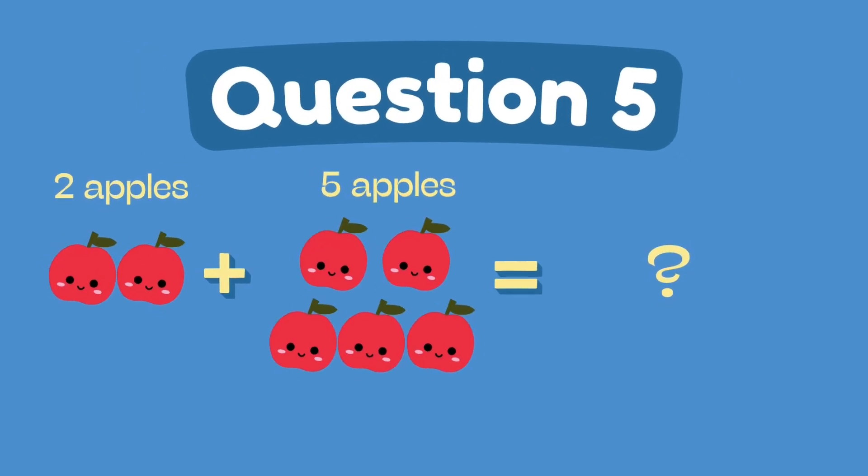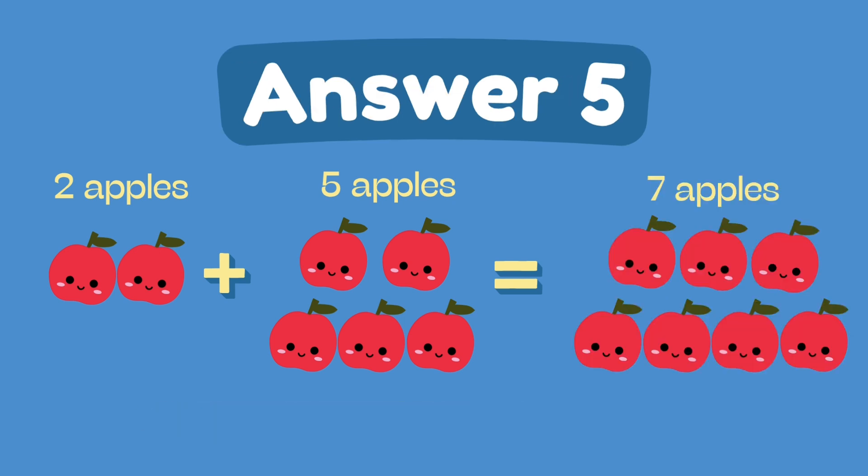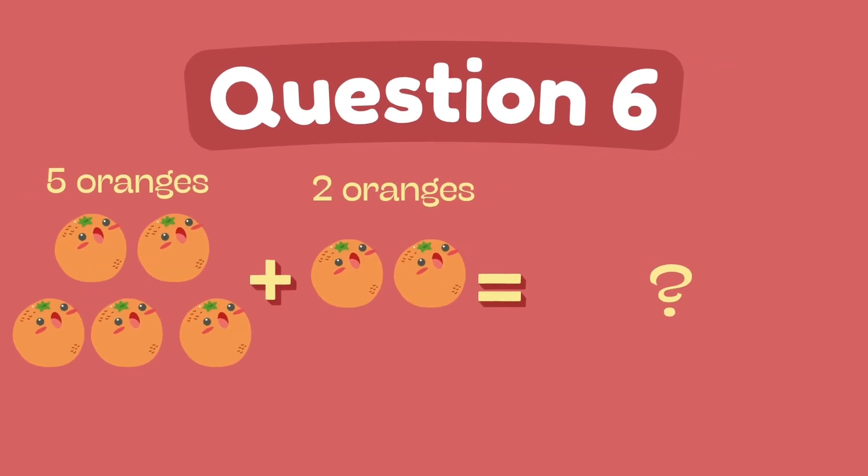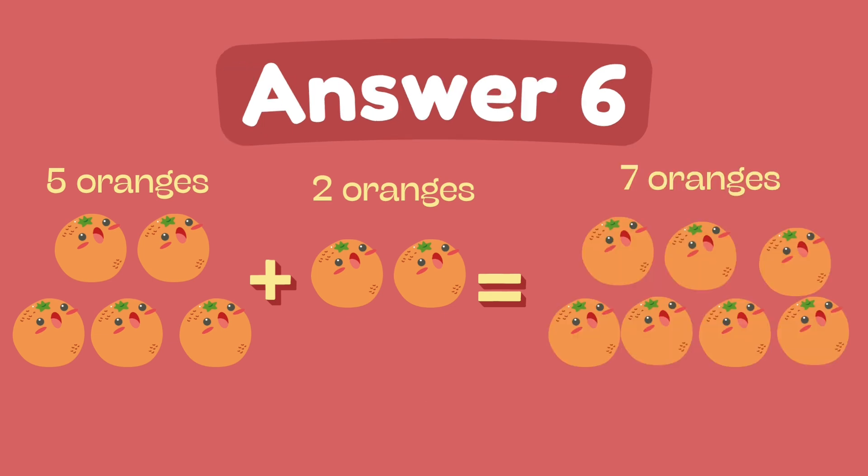What is two plus five? The answer is seven. What is five plus two? The answer is seven.